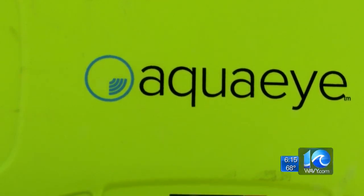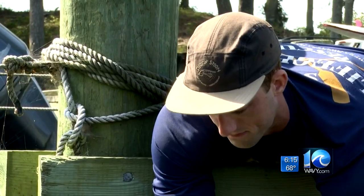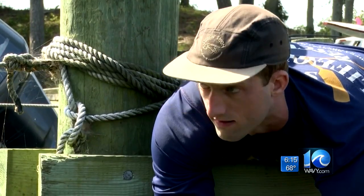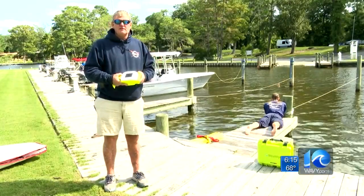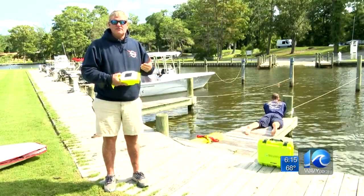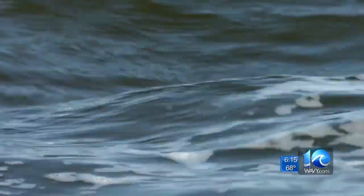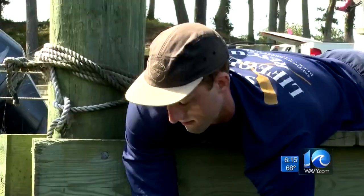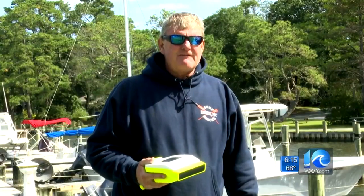AquaEye maps the water and allows them to see what's underneath without going under. If we can find the subject quicker, then we're not stuck with multiple agencies and a lot of different manpower searching for something that could float up or not necessarily know where it is. And that cuts back on not only time, but resources. There's one guy, four minutes, in an hour he can cover close to half a million square feet, and that's a huge, huge time saver.